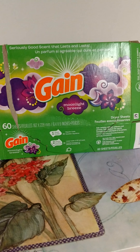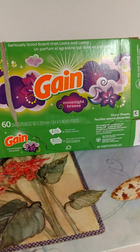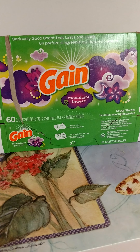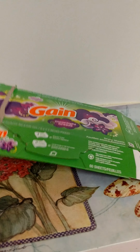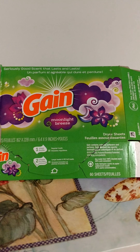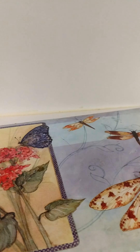The next item I have is the Gain Moonlight Breeze Fabric Softener Sheets in the 60 count. Really liked these. They smell really good — I love Gain. My mom got them from Dollar General for pretty cheap, and with a coupon. Would definitely repurchase those again.